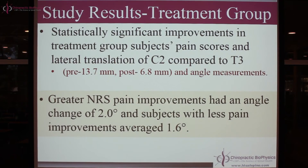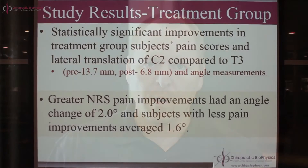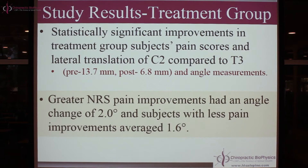The treatment group showed statistically significant improvements in pain scores and in the translation distance on x-ray from C2 to T3 — about a 50% improvement in 37 visits. 13 millimeters over, down to 6 millimeters over. Both distances and angles improved. An important and clinically significant finding: people that had greater pain improvements also had greater improvements in the angle in the mid-neck. The more the mid-neck angle reduced, the better the pain outcome — indicating that cervical spine alignment correlates to pain.